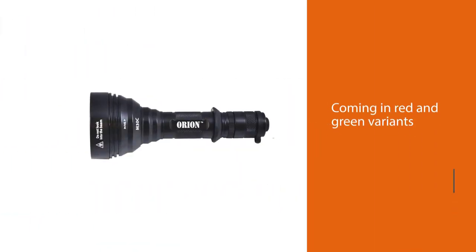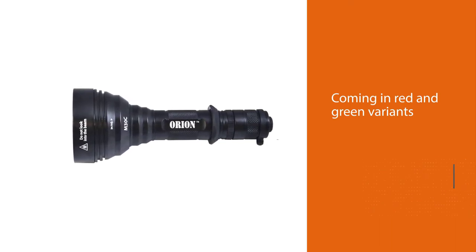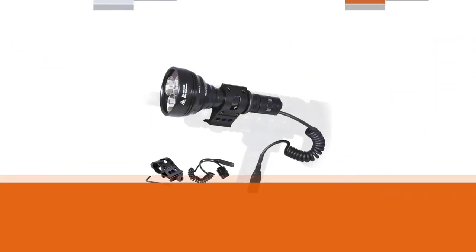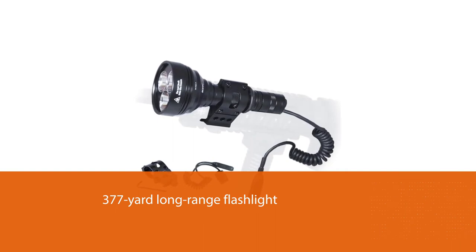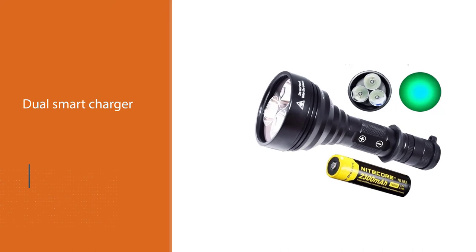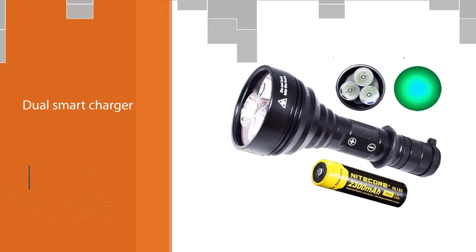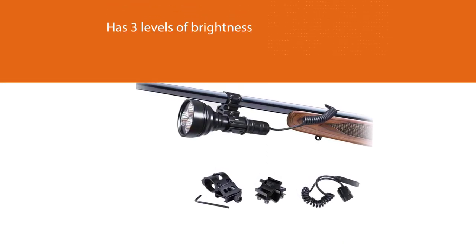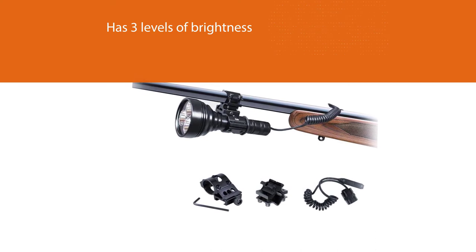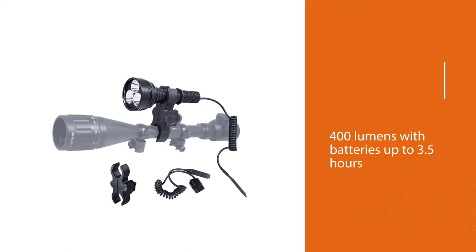The Orion M30C features three Cree XP-E2 super bright 700-lumen LED lights, coming in red and green variants. This magnificent 377-yard long-range flashlight with adaptive brightness comes with scope rail and barrel mounts, rechargeable batteries, and a dual smart charger with car adapter. It has three brightness levels: 700 lumens, 400 lumens, and 75 lumens — with battery life ranging from 3.5 hours up to 22 hours.